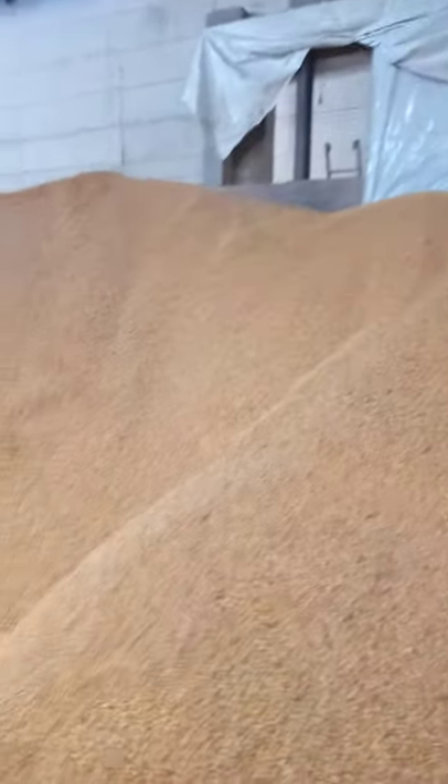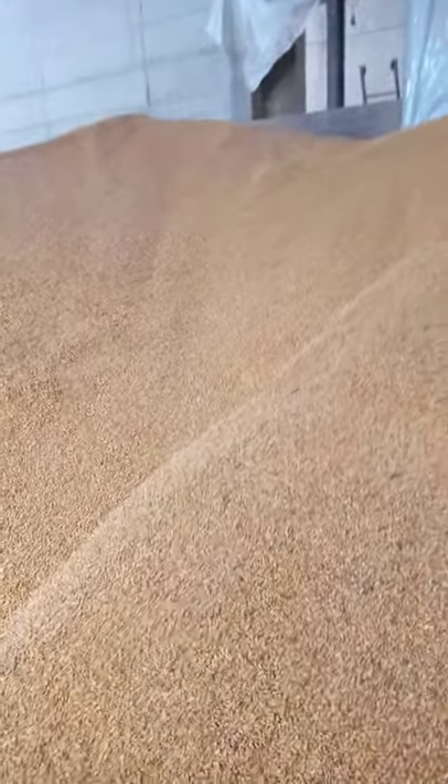Or we can also help you to construct something like this where you can store your maize, soya beans, sunflower, or any kinds of raw materials. We also supply all kinds of equipment — agriculture equipment and also protein equipment.